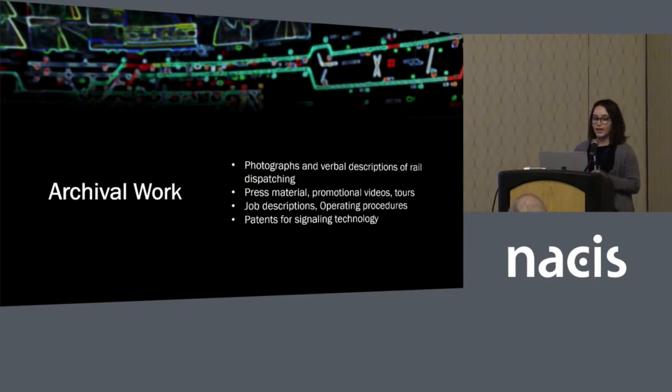To structure a more qualitative study, I'm using archival work, fieldwork, and survey work. I've been developing an archive of rail dispatching technology that's both contemporary and historical, with information from about 11 different control centers throughout North America. It includes photographs, verbal descriptions, and ranges from very formal polished publications to job descriptions, operating procedures, patents, press material, and personal blog tours from transit enthusiasts.